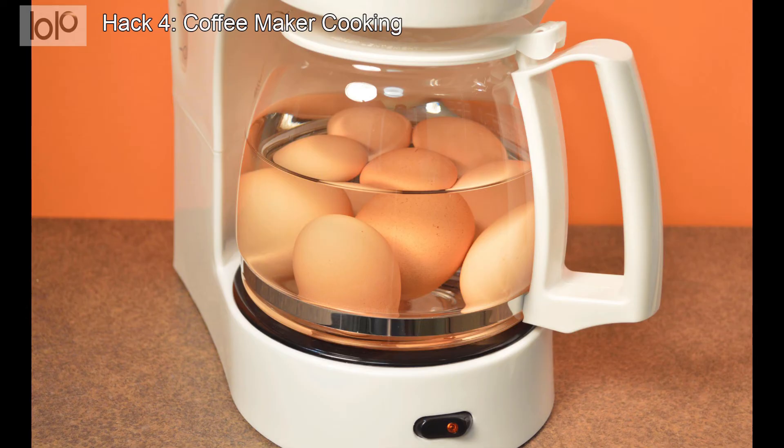Hack number 4: Coffee maker cooking. Unless you're staying in a suite or studio of some sort, your hotel room won't offer many options for cooking. However, it will likely have a coffee maker you can use to cook a surprising variety of foods.